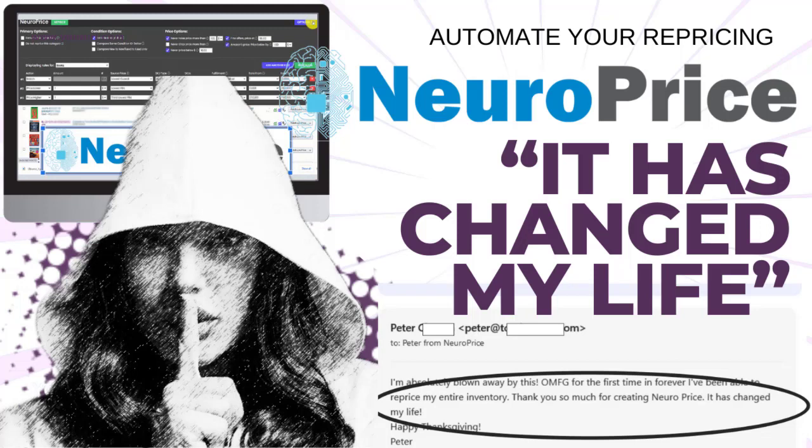Peter Valley, FBAmastery.com. This video is about something that other sellers have figured out that you probably in all likelihood have not figured out yet. It's about something that's changed in the last four months, particularly in regards to Amazon repricing.